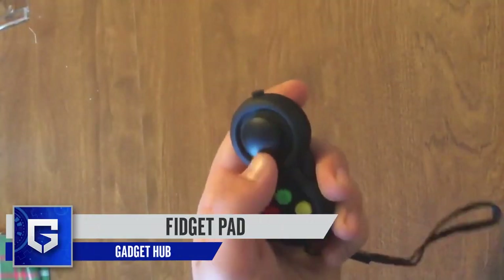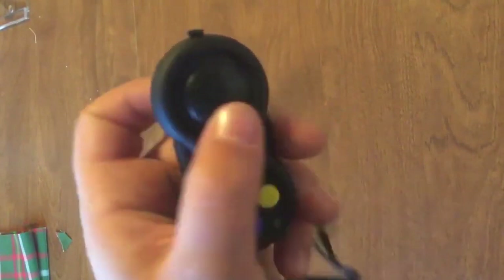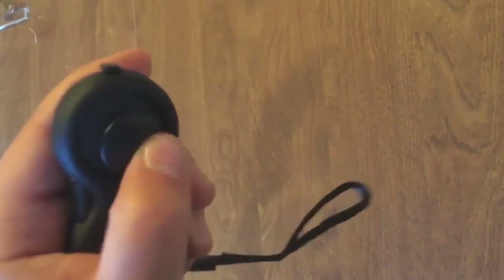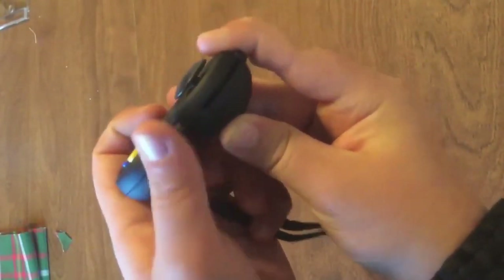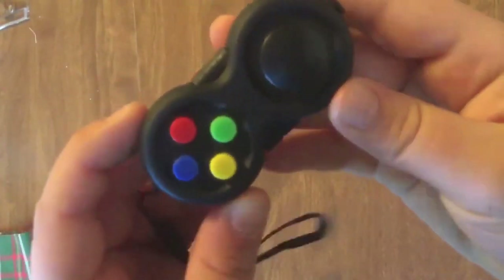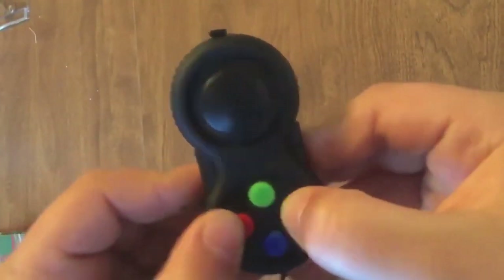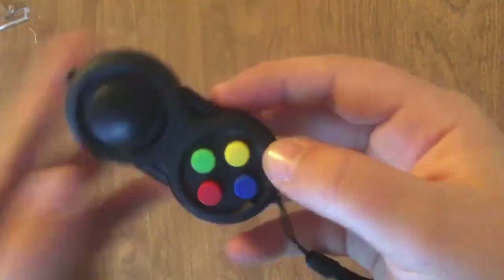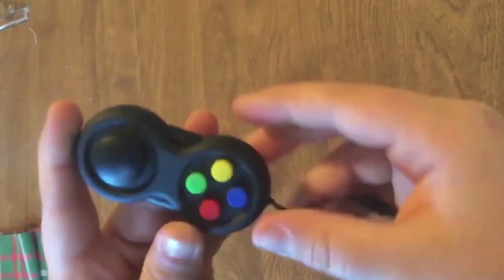Next up is the Fidget Pad. Fidget spinners have been quite popular as stress-relieving gadgets lately, but there are quite a few other options in the market. One of them is this Fidget Pad. It may look like a gamepad at first look, which has a joystick on one end and four buttons on the other. There's also a roller present at the edges and center of both surfaces. All of these are your fidgeting options — you can move the joystick, press the buttons, and use the rollers on the sides to relieve your stress. It also has a slider. The gadget is pretty small in size, making it easy to carry around. Another smart way to use it would be as a keychain. You can buy this cool stress buster for one or two dollars using the link in the description.